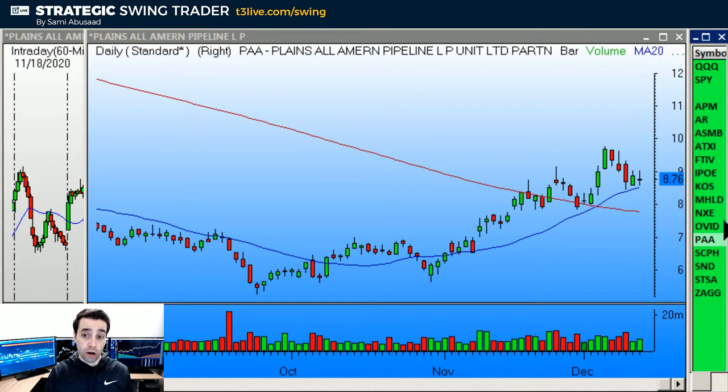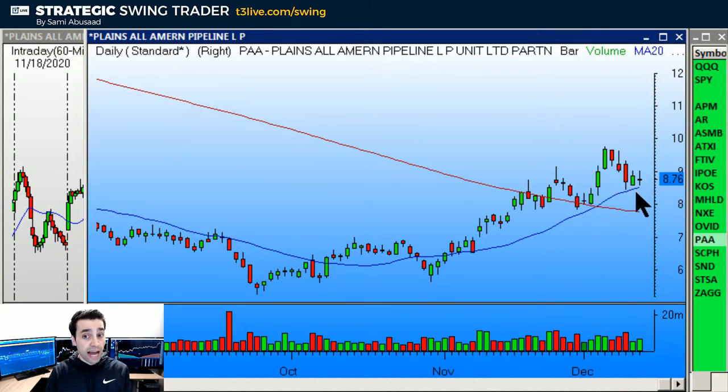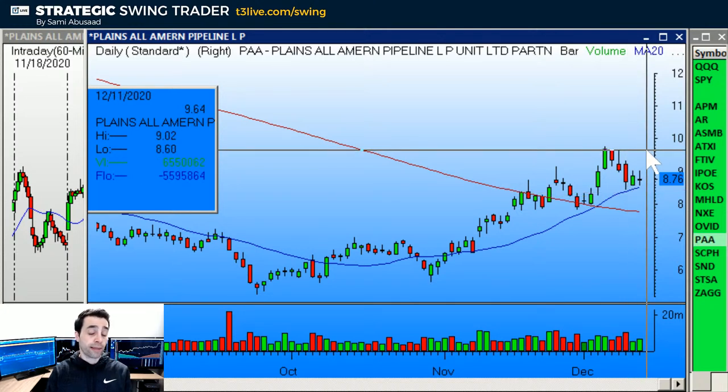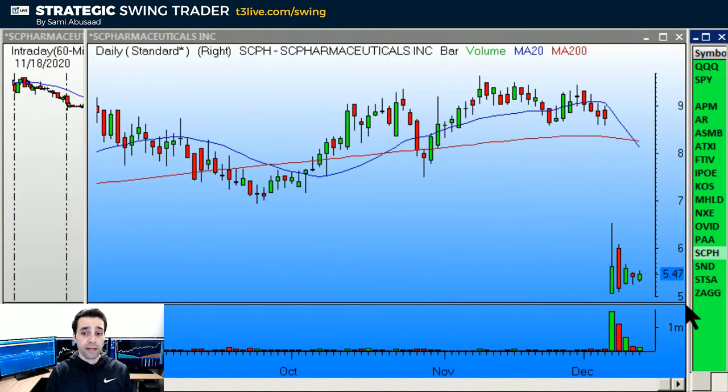PAA is another oil stock. We've got KOS, PAA, AR — a few oil stocks. PAA had a beautiful buy setup back on December 2nd, and now we have another pullback to the rising 20-period MA. Over the bar's high at 9.03, stop under 8.47, target the prior high. That's a beautiful buy setup — I like PAA as a daily buy setup.